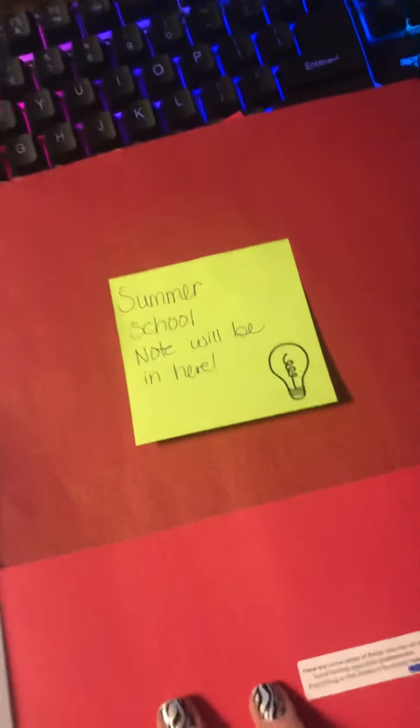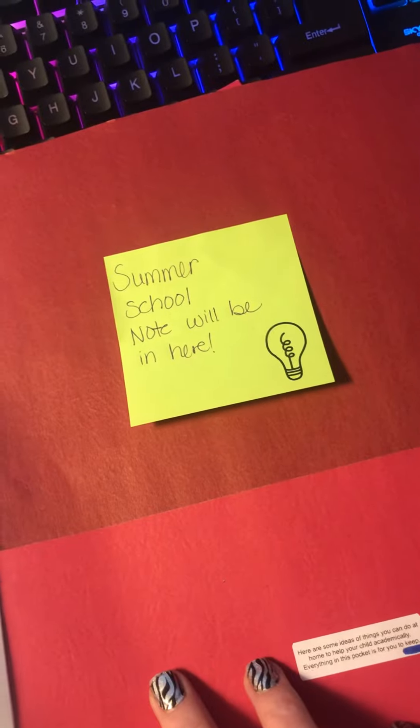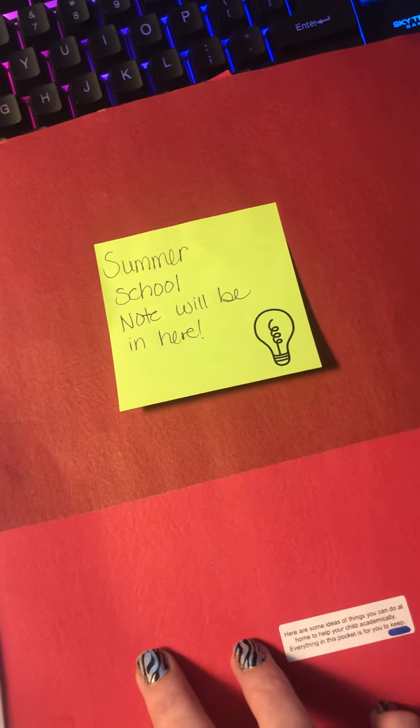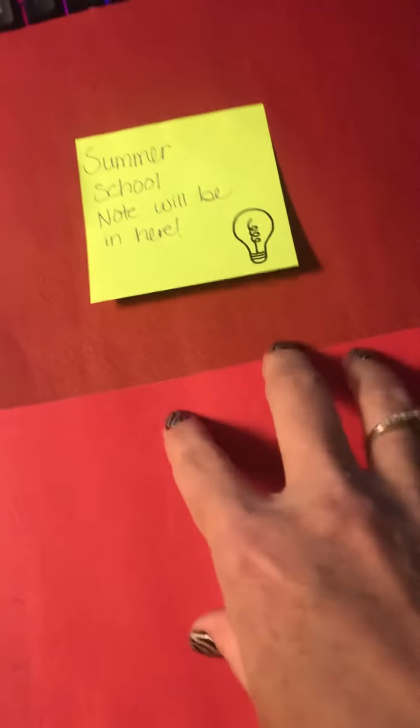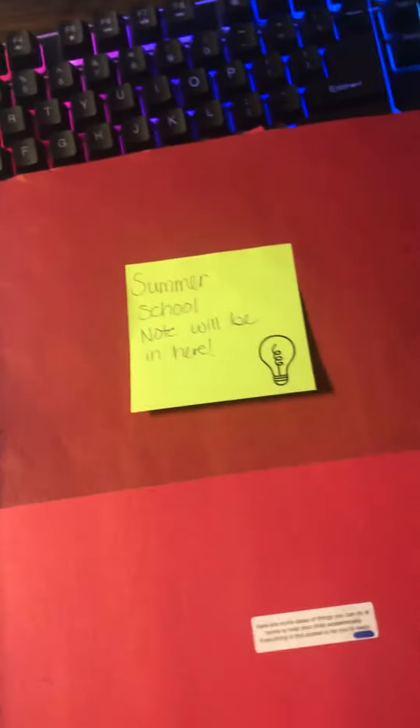In the very back, you will also find a letter informing you about summer school this year. We will be placing these notes in there tomorrow, so please be looking for that. It does say that you can take it out and keep the summer school note at home.